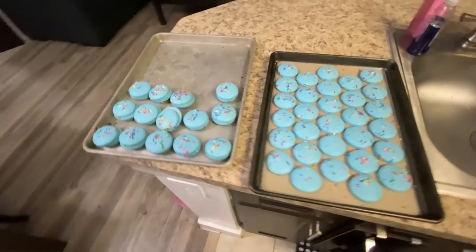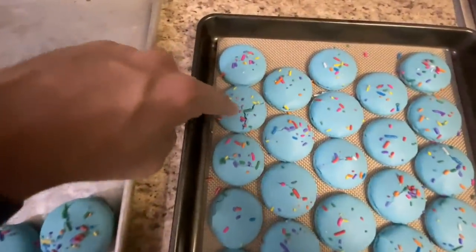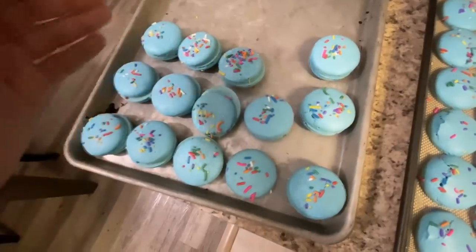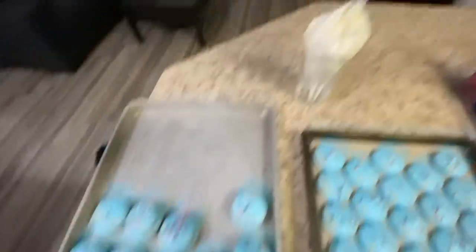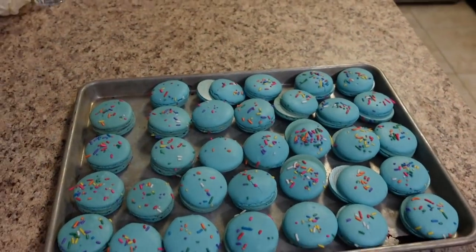My macarons have come out beautifully! Of course there can be some that aren't so pretty — like this one that cracked — but that happens with macarons. You just pick out the prettiest ones. I've started matching cookies with their matching size. I also have my filling that I made earlier — basically a birthday cake frosting — already in a piping bag ready to go. They actually taste really, really good and are the perfect consistency. My birthday is three days away, and macarons are best after being refrigerated for at least one night, so these will be refrigerated for two or three nights before I serve them.